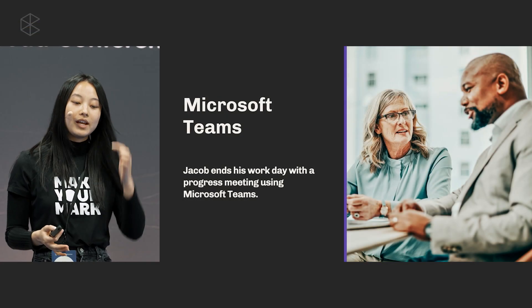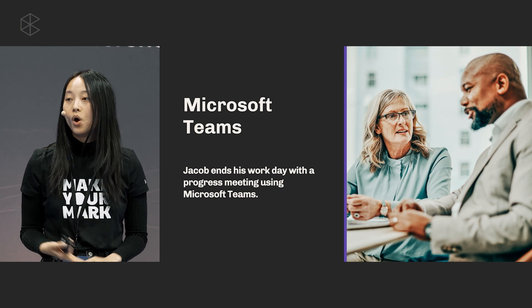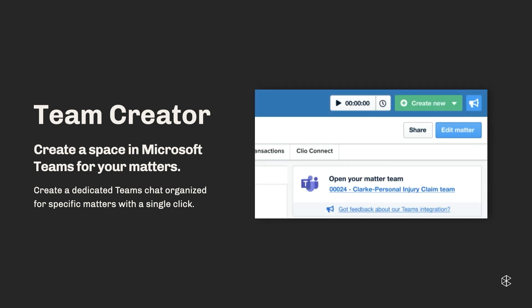Jacob wants to end his workday with a progress meeting with all the stakeholders for a particular matter using Microsoft Teams. There are two really great features that come with Microsoft Teams: the first is Teams Creator, and the second is Matter Dashboard. With Teams Creator, once you have Microsoft Teams connected to Clio, you can create a team space for each of your matters with the click of a button from within the matter. Once a team space has been created, you can open it directly from within Clio Manage. Think of a team space as like a chat room or group chat with your coworkers where you can communicate specifically about one matter.